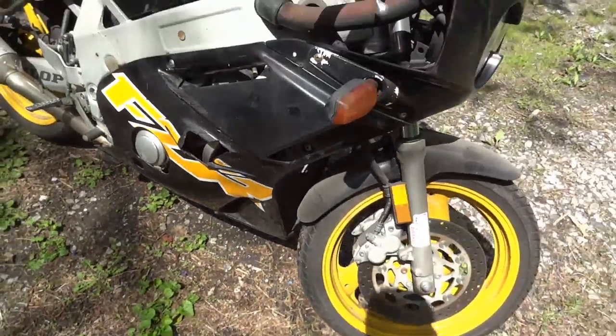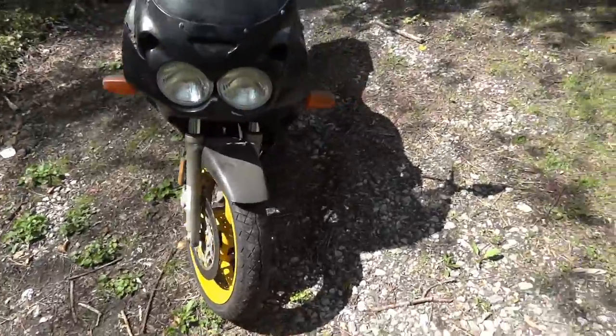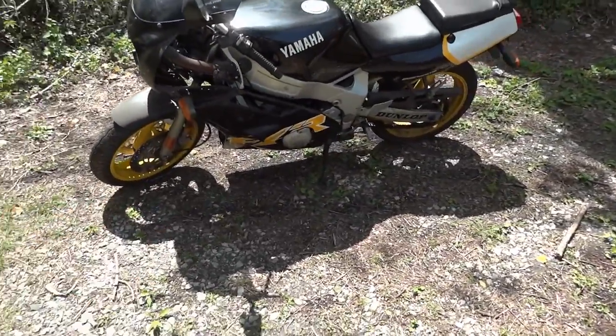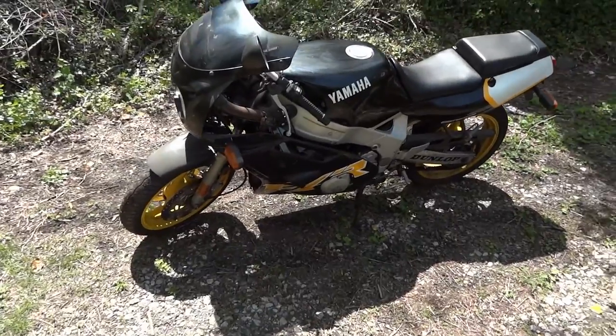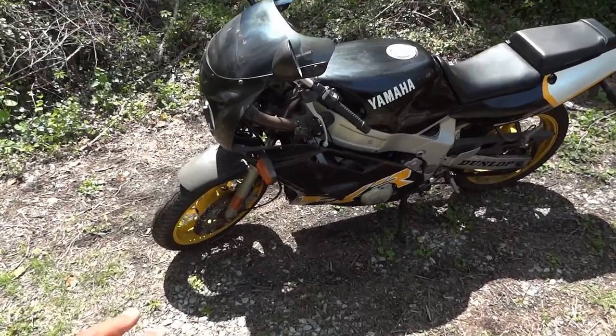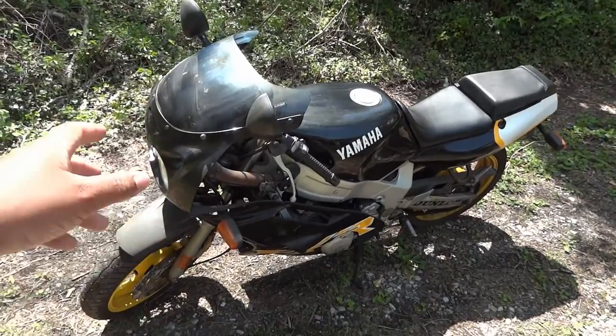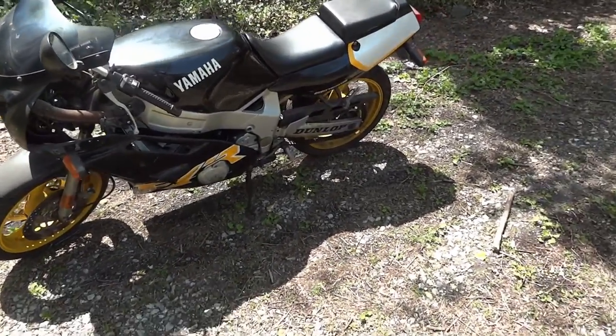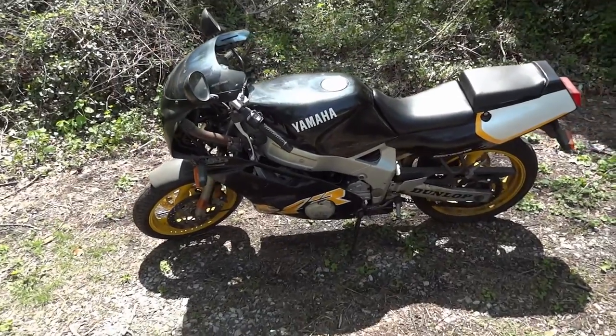On the whole, I used to have another one of these FZRs years ago. I took the side plastics off and you can make it into a cafe racer by removing all of the front cowl and just putting an LED light up there and you'll be good to go.